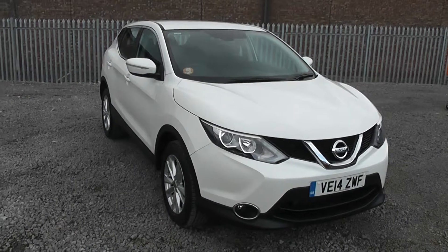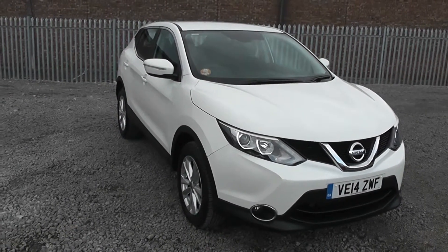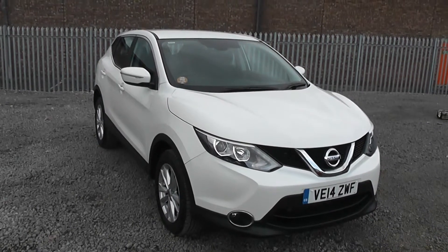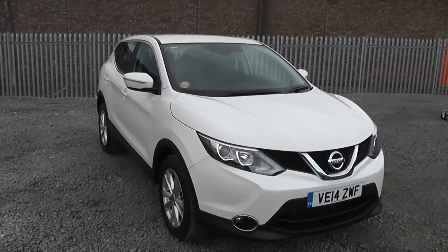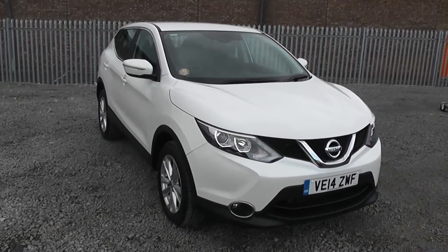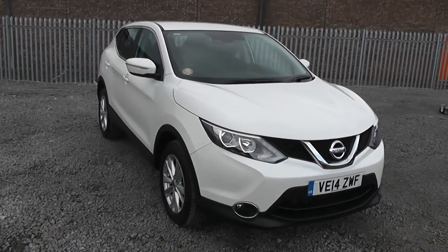Welcome to Essex Garages Nissan on Hadfield Road, Cardiff. The presentation we have for you today is for the next generation Nissan Qashqai, 1.2 DiG-T petrol model with a manual gearbox, finished in arctic white. The vehicle was registered in 2014 with one previous owner.